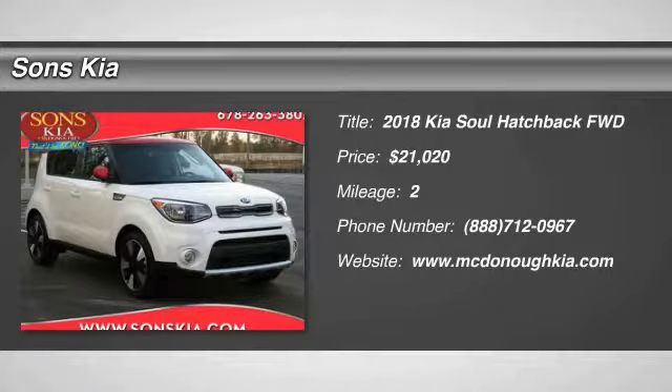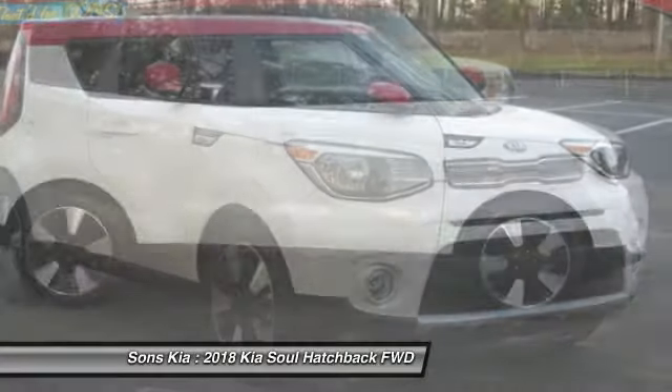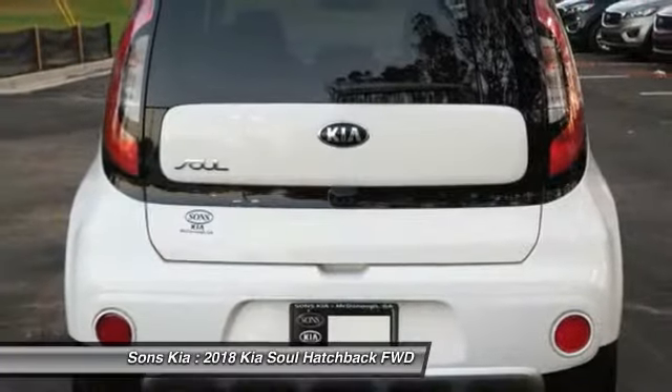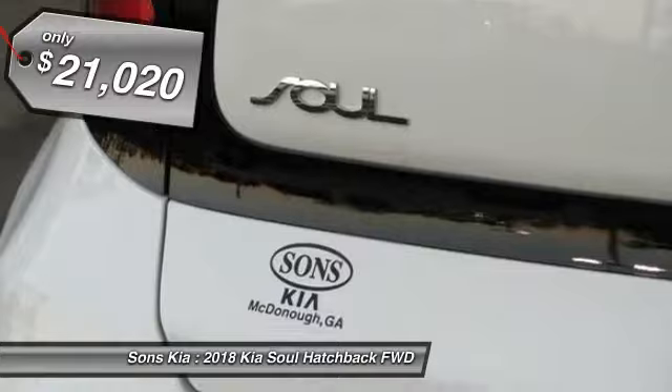Looking for the right vehicle? Check out the 2018 Soul. The Soul is quick and ready with its innovative catchy style, a sharp, roomy and well-fitted cabin, and a comprehensive list of safety and fun features, and is priced below $25,000.